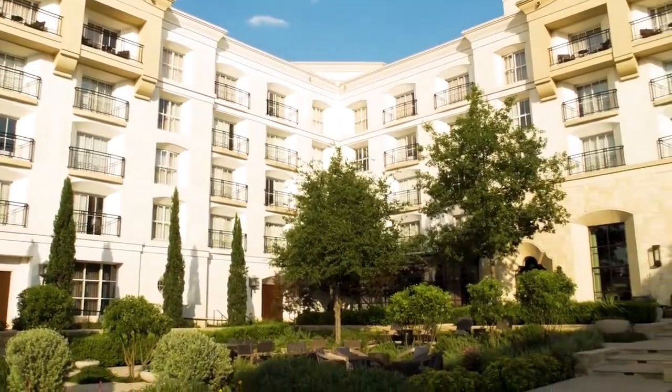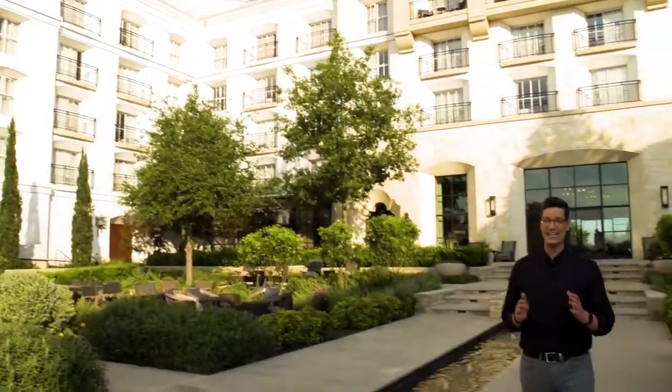Welcome to La Cantera Resort and Spa. It is a hill country oasis. The main resort features beautiful guest rooms, several dining options, five pools, and add to that 36 holes of championship golf and the out-of-this-world Loma de Vida spa and wellness, and even tennis courts. It's true luxury, with a little something for everyone.